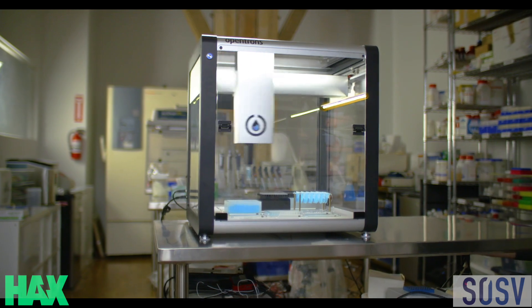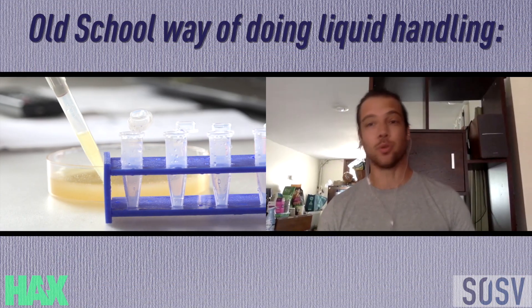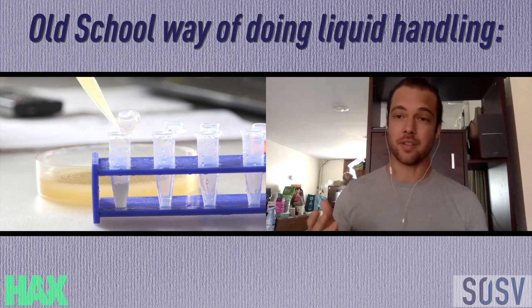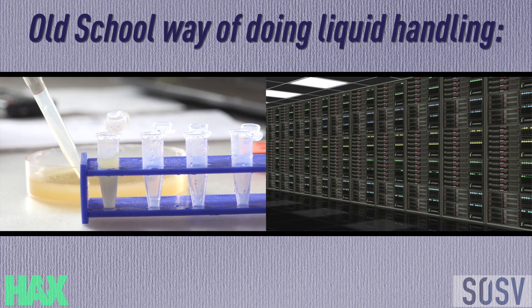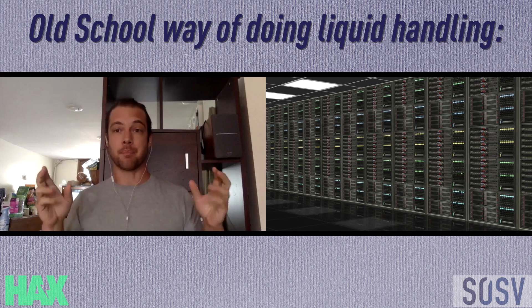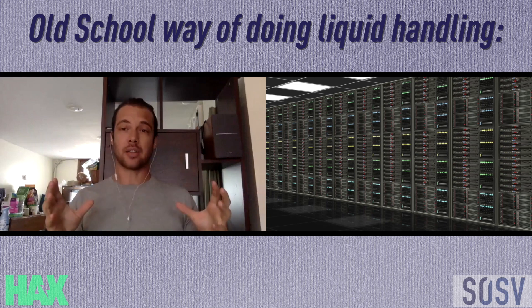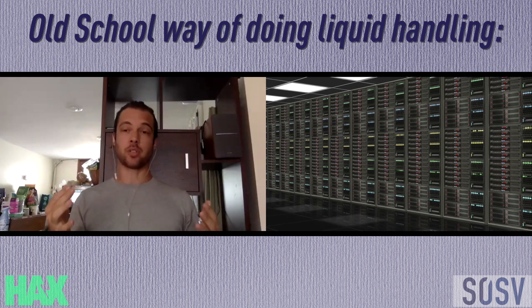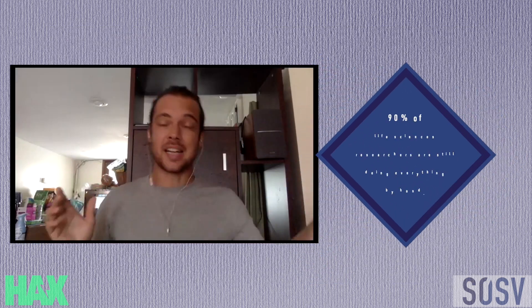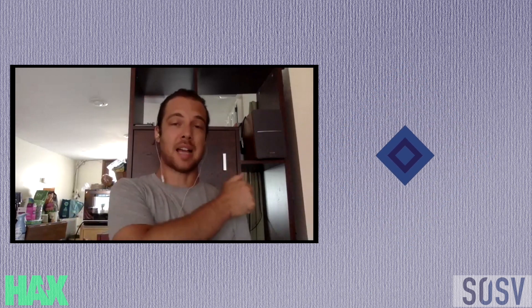At the heart of pretty much every biology experiment is liquids moving around, transferring from one vial to the next. Liquid handling robots are still in this kind of mainframe mindset — a big, expensive, super high-throughput machine that requires expert technicians to run. It's great for really high-throughput intensive workflows if you can afford them. But for 90% of life science researchers in the world, you're still doing everything by hand.